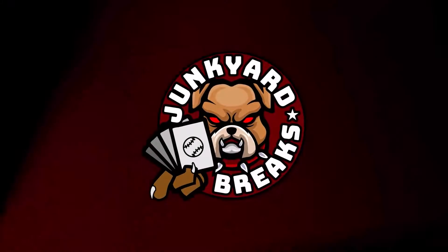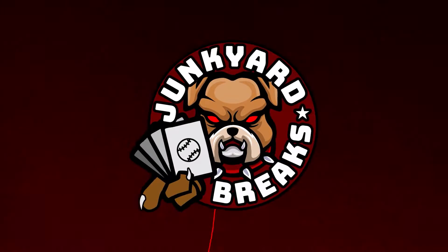What's going on everybody, and welcome to another episode of Junkyard Breaks. This is another pull box video — these are all the comics I'm getting this week.